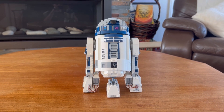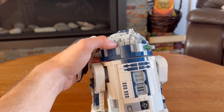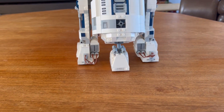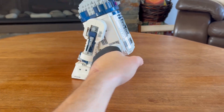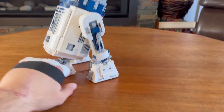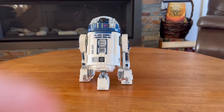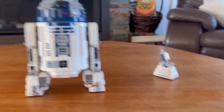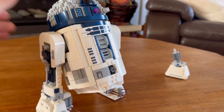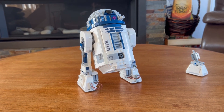R2-D2 does have some nice posability. His head is able to spin 360 degrees — it can just keep going — so you can make him look around. You can also take off his third leg. Before doing that, it's worth noting that the elements on the bottom allow him to glide easily across whatever surface you have him on. With the third leg removed, R2-D2 can still stand very well on two legs and even lean back to look like he's moving. It is a very stable build.